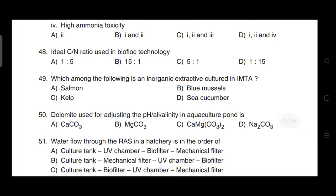Which among the following is an inorganic extractive species cultured in IMTA (Integrated Multi-Trophic Aquaculture)? Correct answer is option C — it is scalp (scallop).